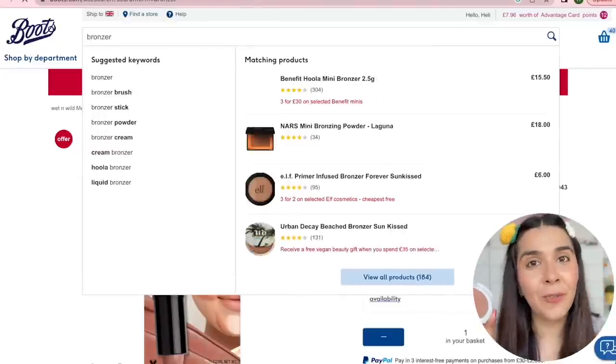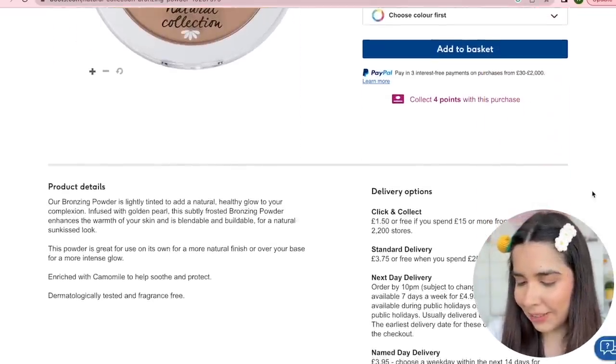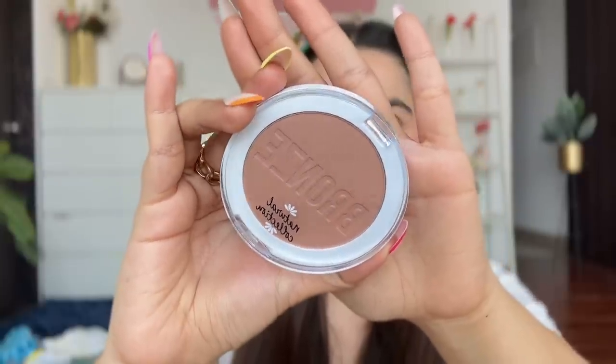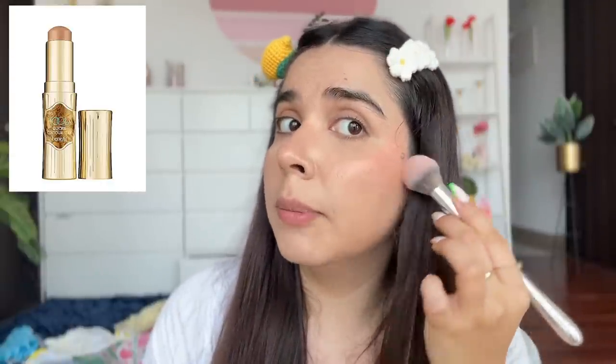Now we have a bronzer to really go for that chiseled look. This is the Natural Collection Bronzing Powder, also made in Italy. This could be a game changer for us because Hoola is sort of the only cool-toned matte bronzer available, and this was just two pounds. Affordable bronzers for face shaping are usually above 800-900 rupees here, so this is amazing value. I'm not going too heavy-handed after my blush experience.